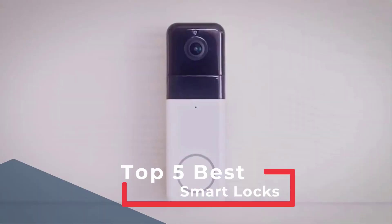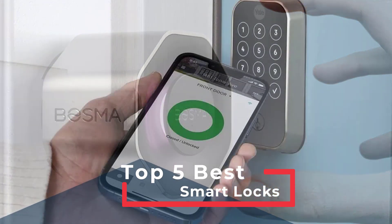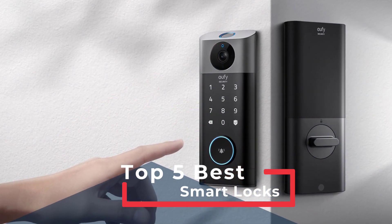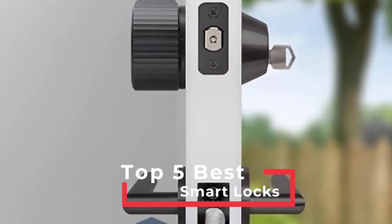A smart lock is arguably the most important part of a connected home. In addition to allowing you to easily unlock and lock your door, a smart lock also monitors who enters and leaves your house when you're away. Some models simply let you use your phone to open and close doors. In this video, we find the best smart locks you have to see.